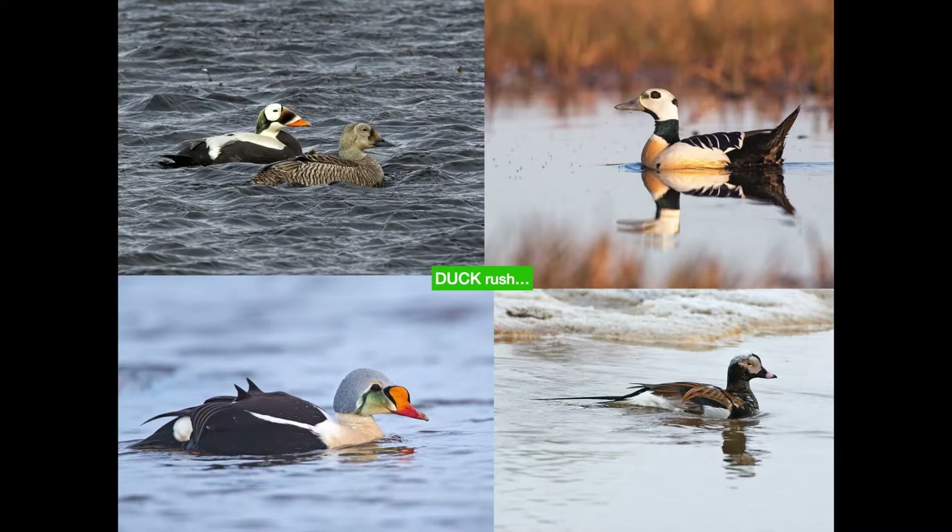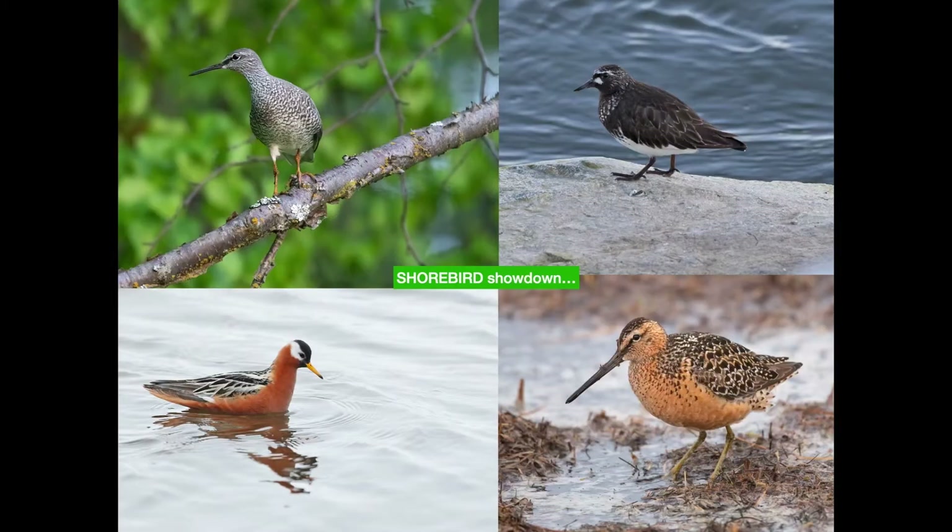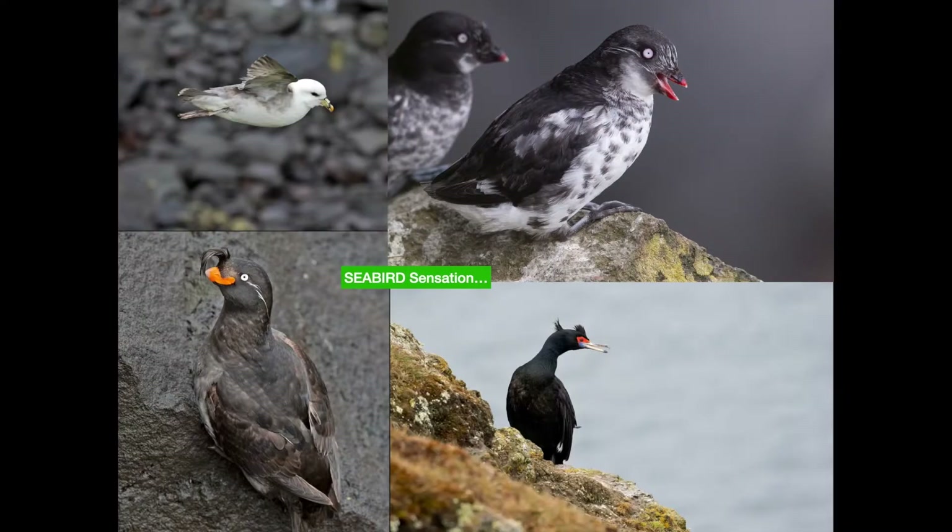Here's one of the other great groups — the ducks. We've got spectacled eider on the top left, Steller's eider on the top right, king eider on the bottom left, and long-tailed ducks. These are all seen regularly around the Barrow section — the northernmost, most Arctic-feeling part of the trip. Shorebirds also feature really well. You may not be a big fan, but when you see them close up on the breeding grounds making all these funky noises, looking their best, and within photographic range, you might change your mind.